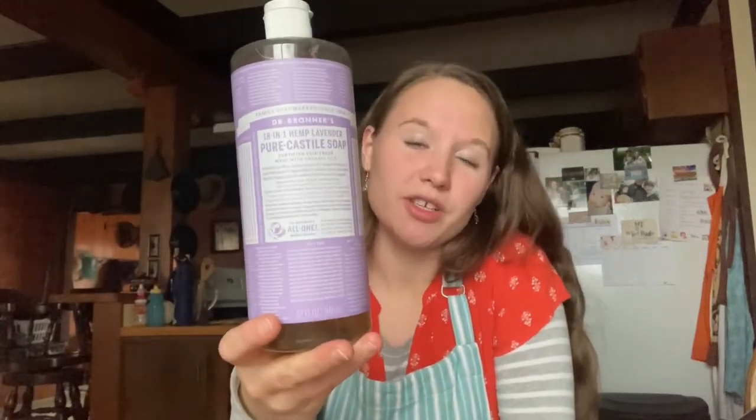You can put this in an all-purpose cleaner if you want a little extra power. By the way, you want to dilute this quite a lot — this is very, very concentrated soap. This is the main product that I use and it's Dr. Bronner's Castile Soap.